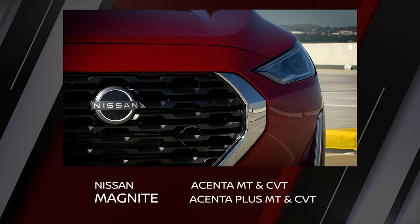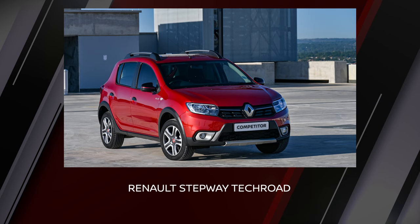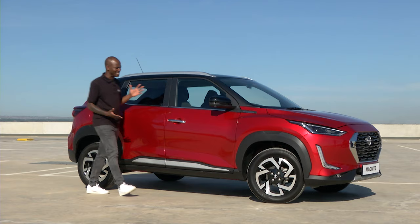The Nissan Magnite is available in two derivatives: the Accenta manual transmission and CVT, as well as the Accenta Plus in manual transmission and CVT. Its featured competition today is the Hyundai Venue 1.0, the Suzuki Vitara Breza 1.5 and the Renault Stepway Tech Road. Secondary competitors include the Ford EcoSport and the Renault Kaiga. And here it is — the Nissan Magnite Accenta Plus CVT.